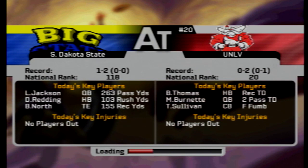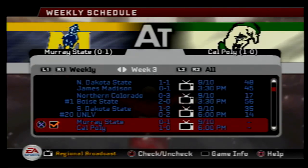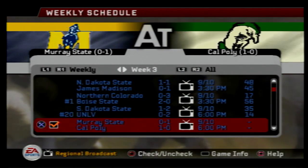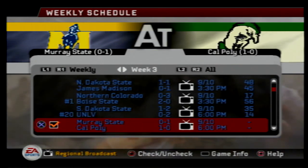Burnett for UNLV had two passing touchdowns; Thomas had a receiving touchdown; and Sullivan had the forced fumble at the cornerback spot. The next Jackrabbits football game will be week four, as they take on the Dartmouth Big Green from the Big East — a home game for the Jackrabbits looking for their second victory. Our next video, out tomorrow, will be the Murray State Racers, who are 0-1 on the season, traveling to take on the Cal Poly Mustangs, who are 1-0. See you guys then — take it easy.